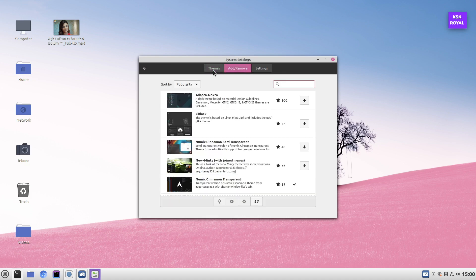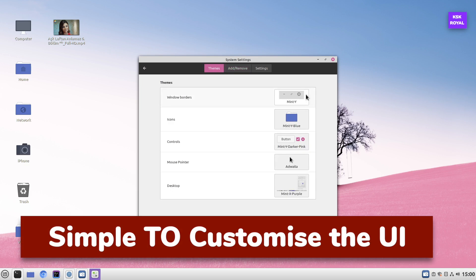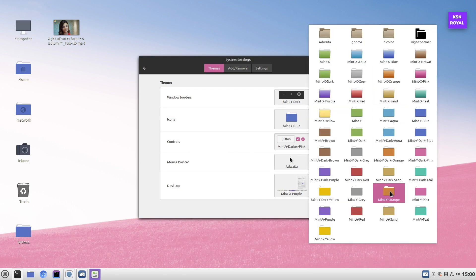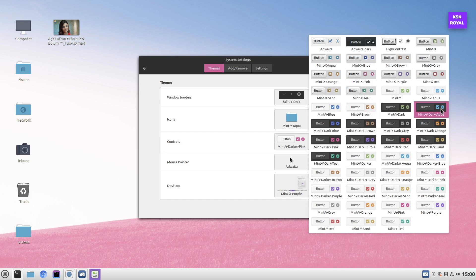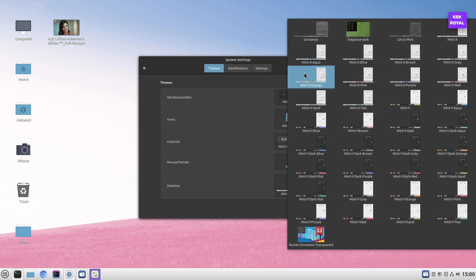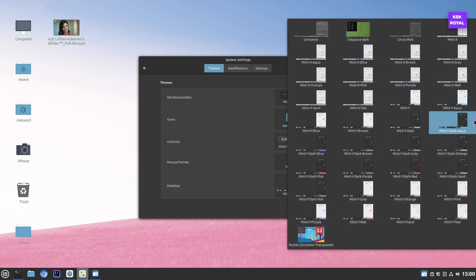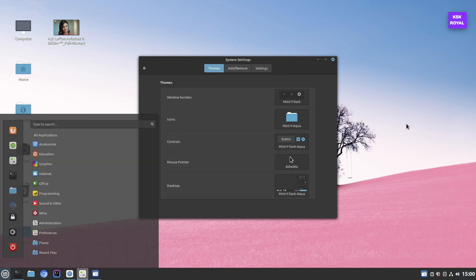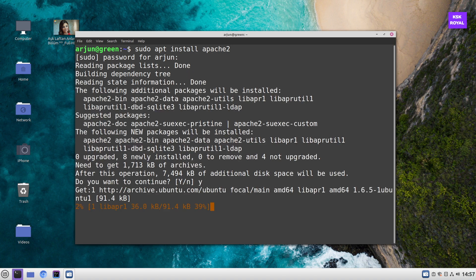Linux Mint offers end users the ability to customize the desktop easily. You can change the look of the desktop using pre-installed themes, and you can also change icons and more. Compared to Ubuntu, Mint simplifies desktop customization hassle-free. Since Linux Mint is based on Ubuntu LTS, you can download thousands of free applications from the App Store, or use the terminal to download any package with the APT package manager.